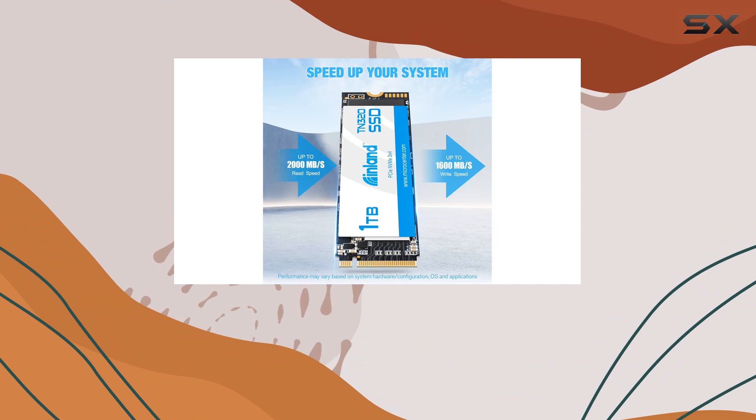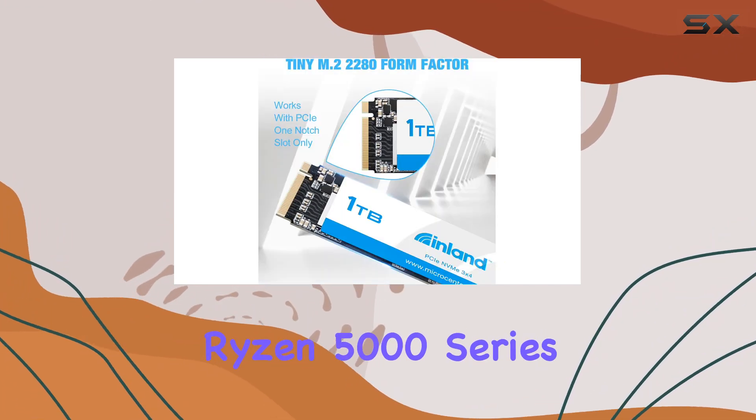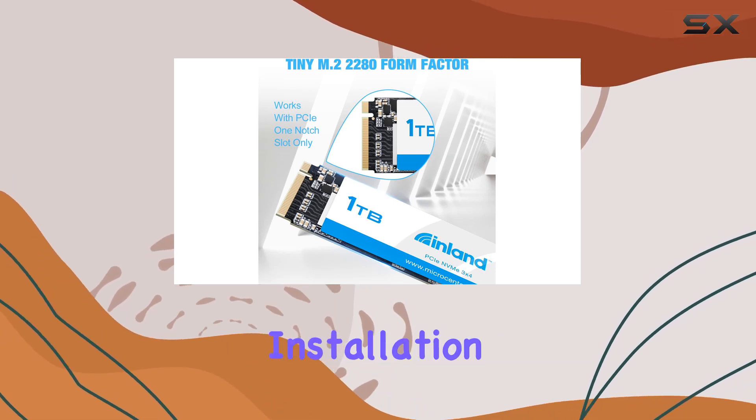One thing to note is that a BIOS update might be required for compatibility with the AMD Ryzen 5000 series CPU, so be sure to check before installation.